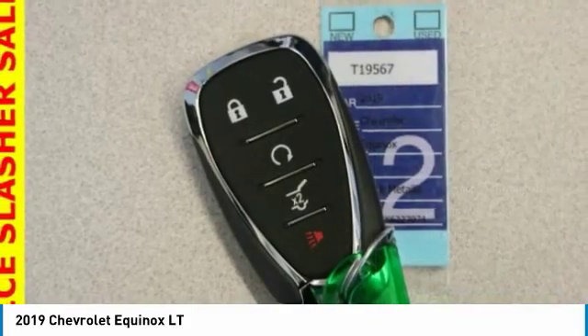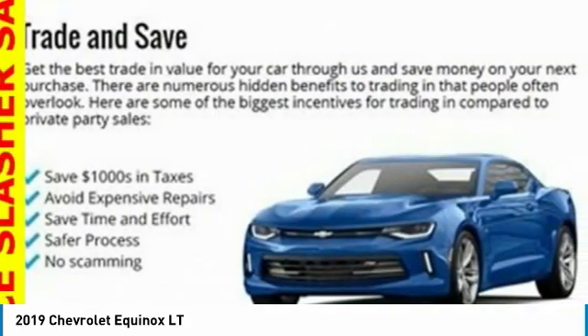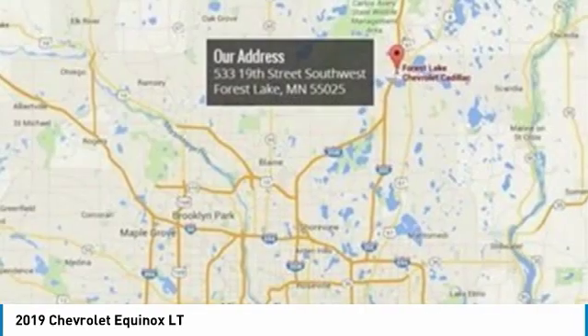Four-wheel disc brakes, rear window defroster, rear window wiper, security system. Come take a test drive today.